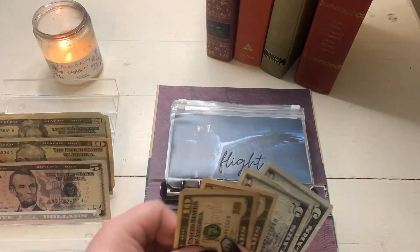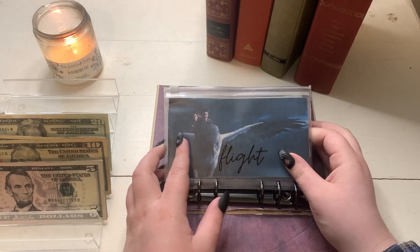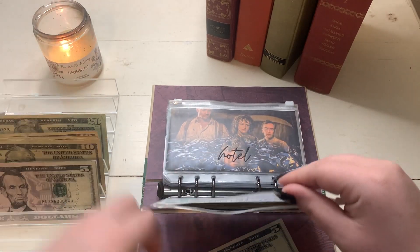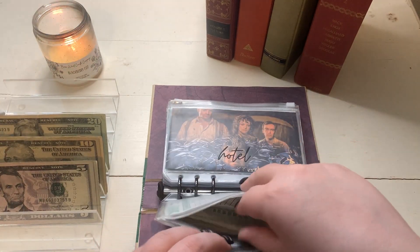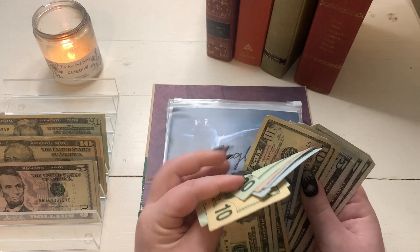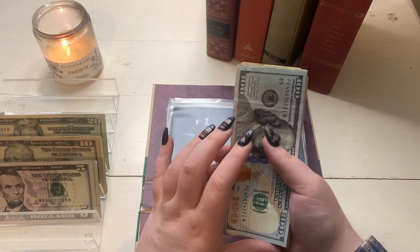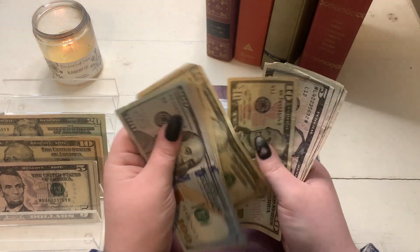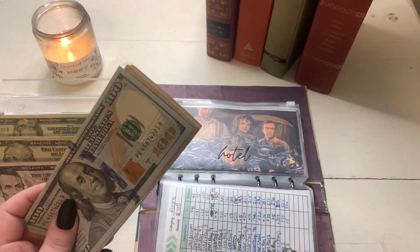Now I have extra to work with because of my savings challenge. Flight was originally going to get $10, but let's go ahead and put $30 into flight. We're going to do an extra $20 into each envelope basically. So for our flight, we're at $360, and our flight goal is on track.